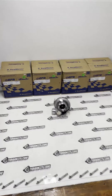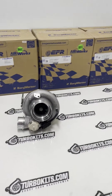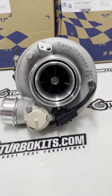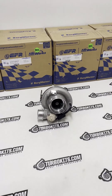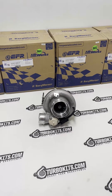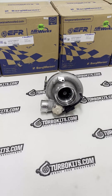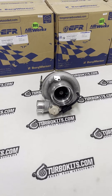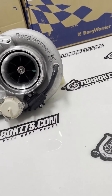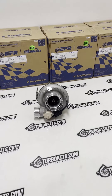Morning all, Jesse here at turbokits.com. We just got a shipment of 8474 EFR aluminums — these are the black ones. They call them 84 mil compressor, capable of 950 plus horsepower. All the great things about the EFR line: the titanium turbine, the dual ball bearing, the integrated boost control solenoid, the integrated bypass valve — literally just a super fast spooling turbo.